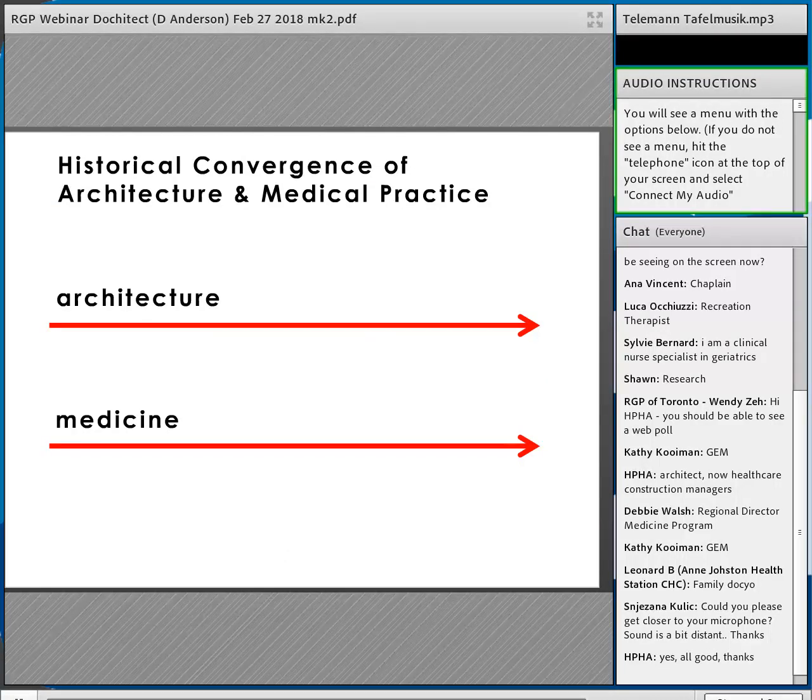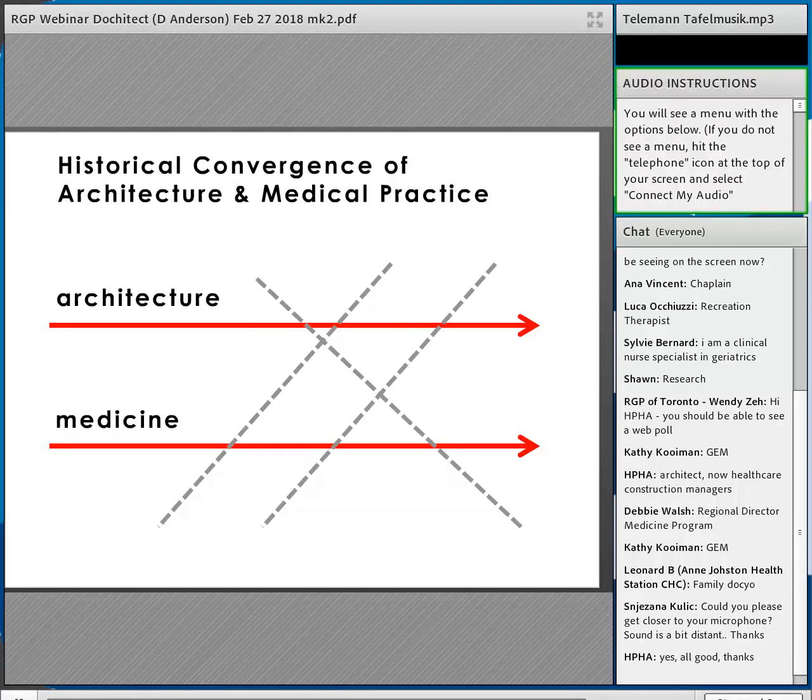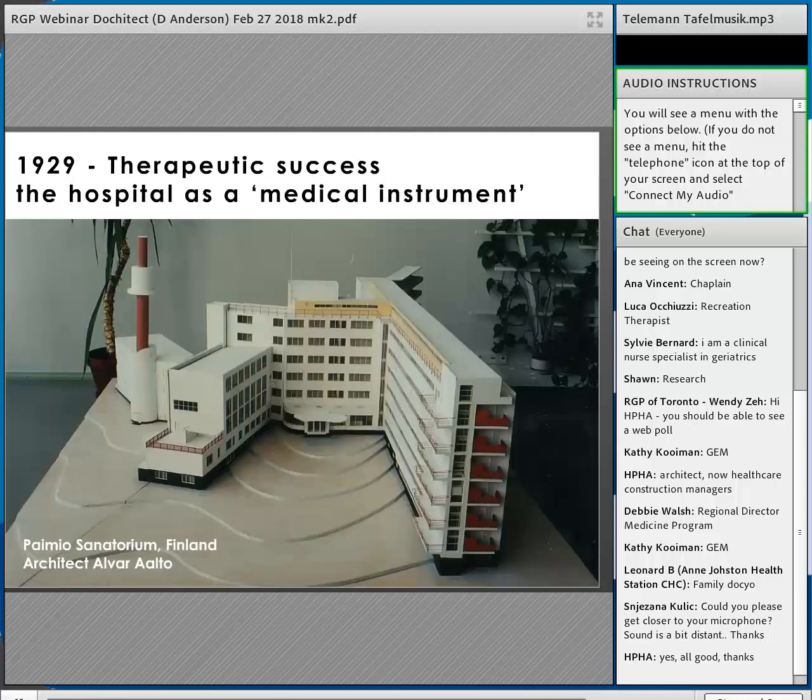Architecture and medicine have converged at various points in history. One key example is the early 20th century tuberculosis sanatorium — in particular, the Paimio Sanatorium in Finland by architect Alvar Aalto. This therapeutic architecture emphasized contact with nature, was developed to prevent the spread of contagion by isolating patients, and prepared them to return to normal life. At the time, with no antibiotics, the only way to treat tuberculosis was through the building.